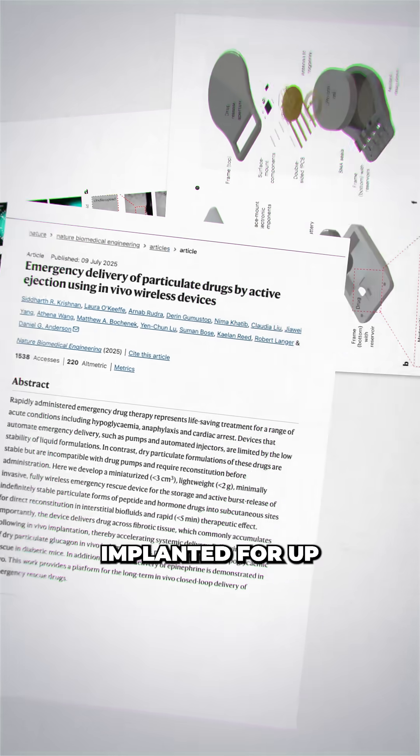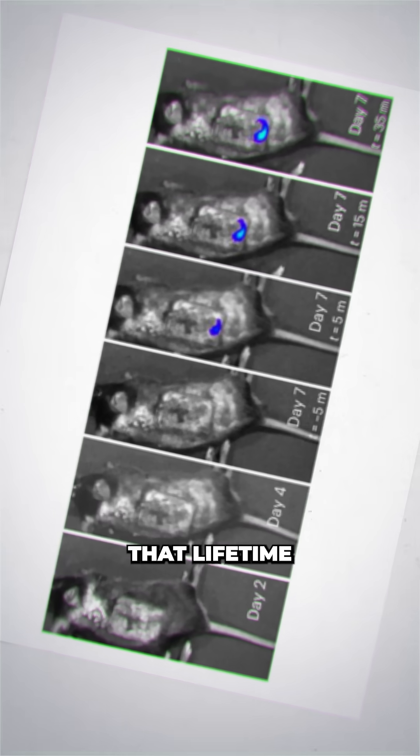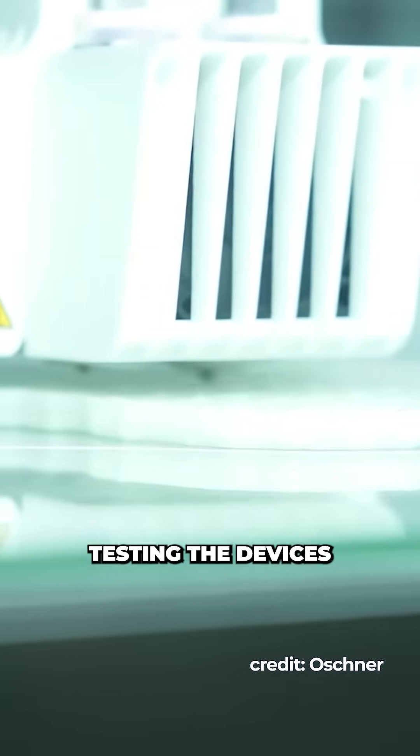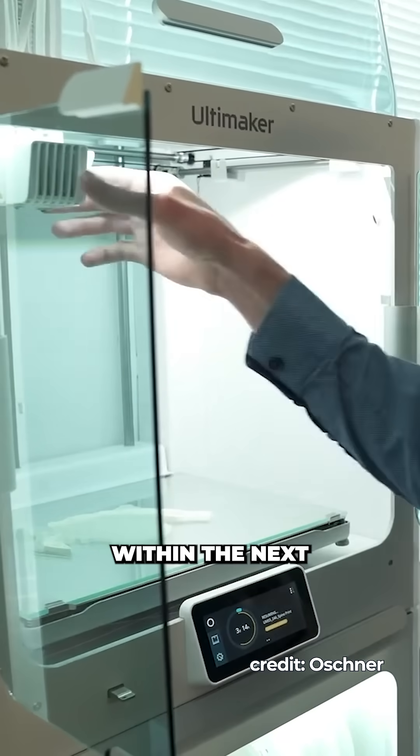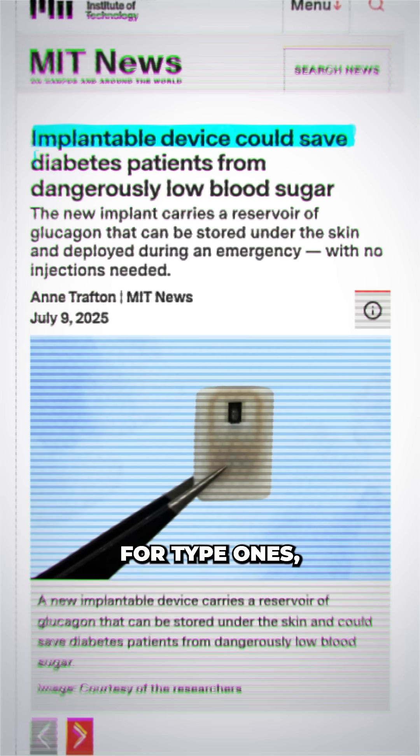In this study, the researchers kept the devices implanted for up to 4 weeks, but now they plan to see if they can extend that lifetime to at least a year, and hope to begin testing the devices in clinical trials within the next 3 years. This could be a game changer in preventing hyperglycemic events for type 1s.